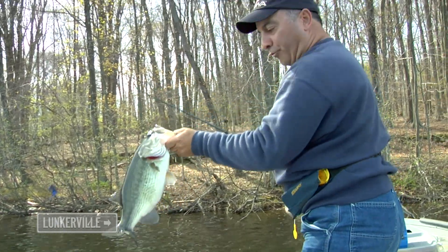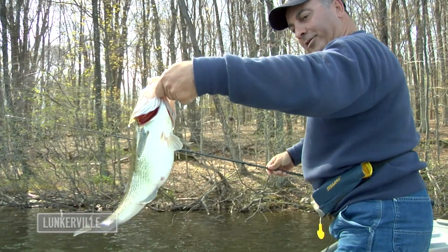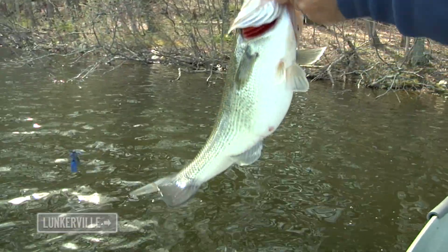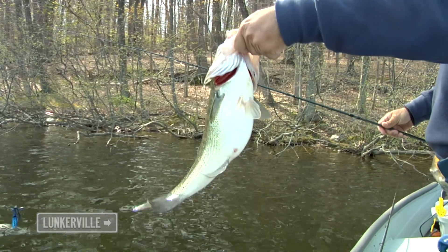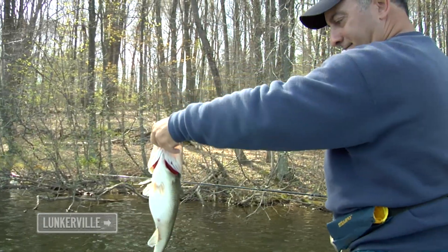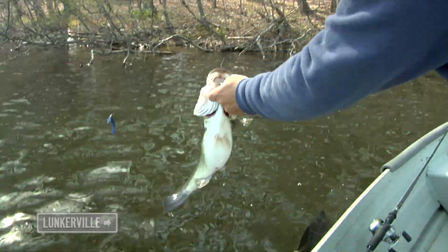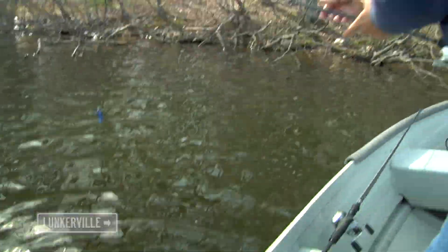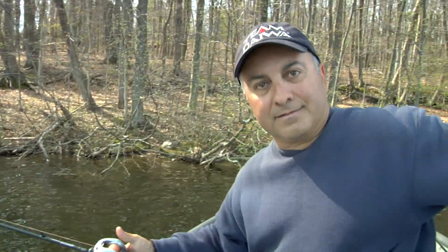That's another nice three and a half pound fish. Look at that belly — amazing little footballs. Look how beautiful and healthy that fish is. Sweet success!